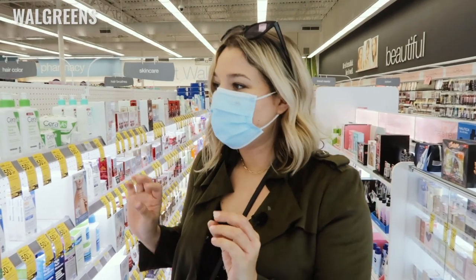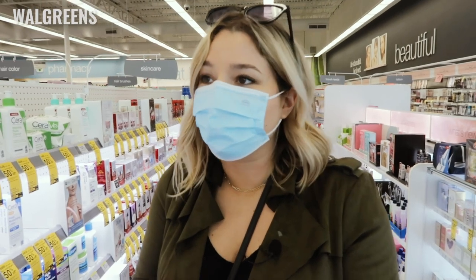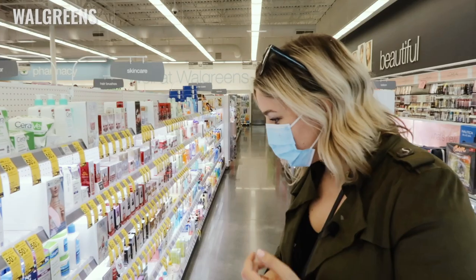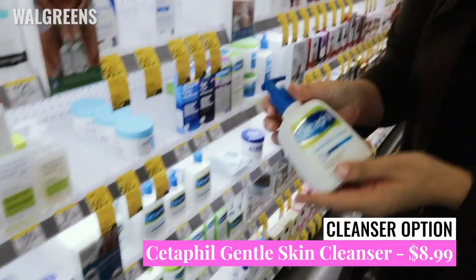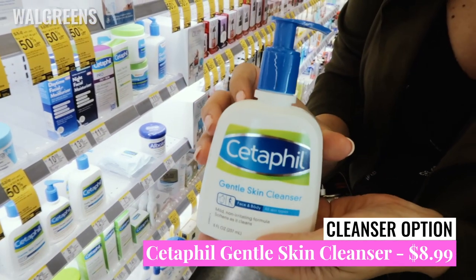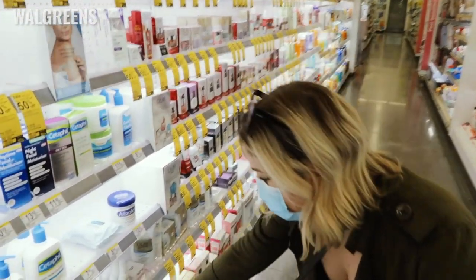So we're here at Walgreens on our beauty aisle, and I'm going to quickly pick out a few options if you just need to build yourself a routine from scratch. Starting with cleansers — the first one would obviously be the Cetaphil Gentle Cleanser. This one's $8.99 for the smaller bottle.